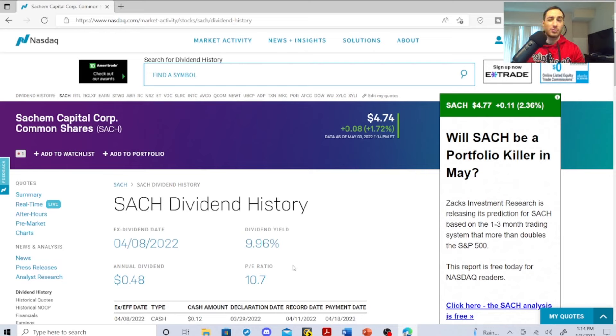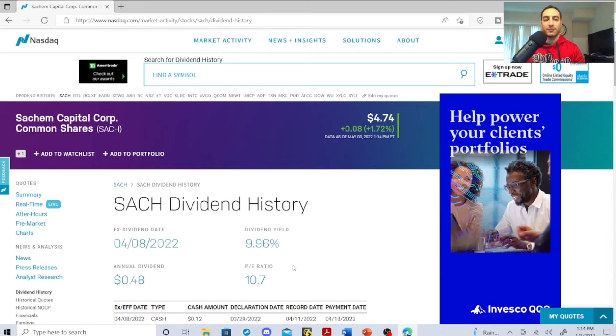I'm going to try to get to maybe 100 shares and see what happens. This is one that you guys should check out — just keep it on your radar. And let's jump to the next dividend stock.